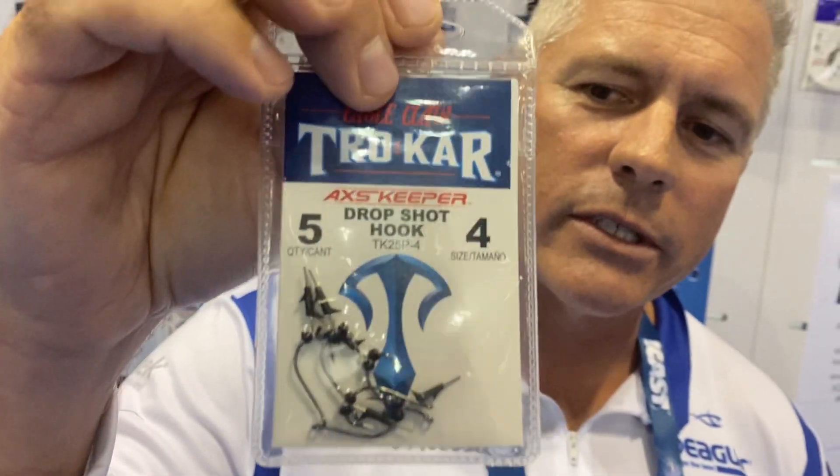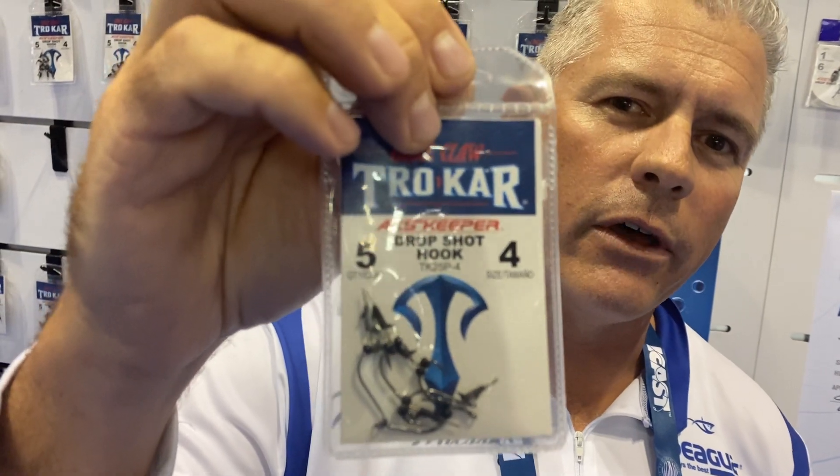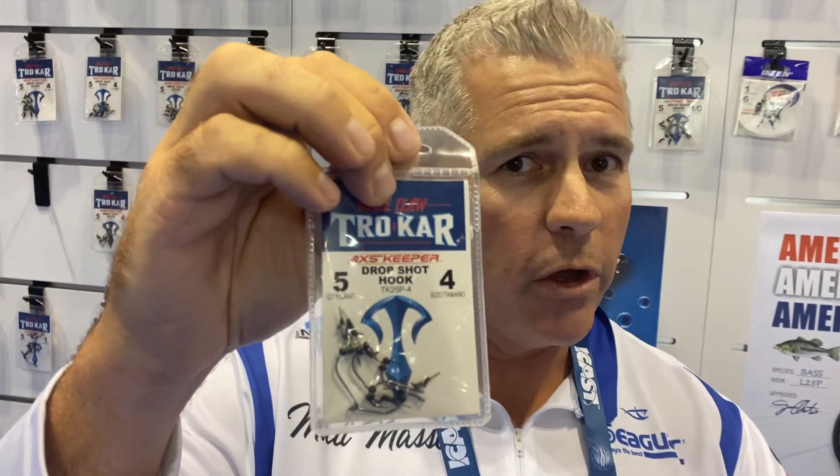The Access drop shot hook has been out for a while now. It's got a little keeper that swings freely on the hook, so you push your little bait right up on there. You don't have to hook it through the hook anymore — it just pivots around on the hook to give that bait a little bit more natural action. It works very well on pressured fish especially.